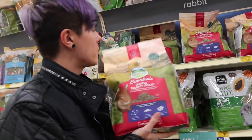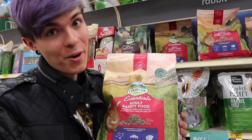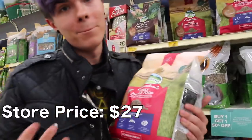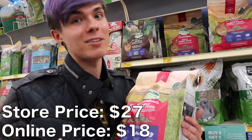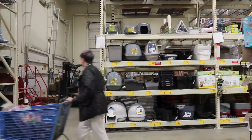Next we're getting the adult rabbit food by Oxbow — this is what I feed Desmo, my giant bun. Here it's $27, but on Chewy it's $18, so we are saving $9. We're going to go check out now — I got everything I need and then we'll see how much money we saved in total.